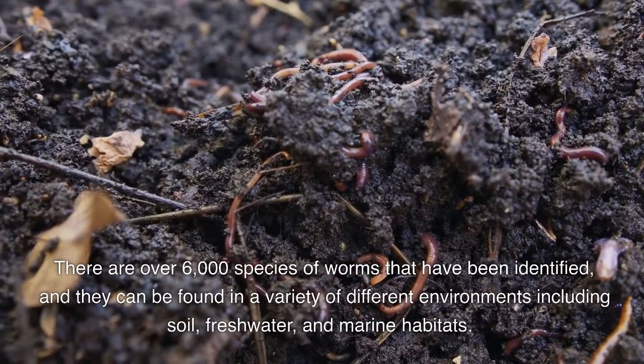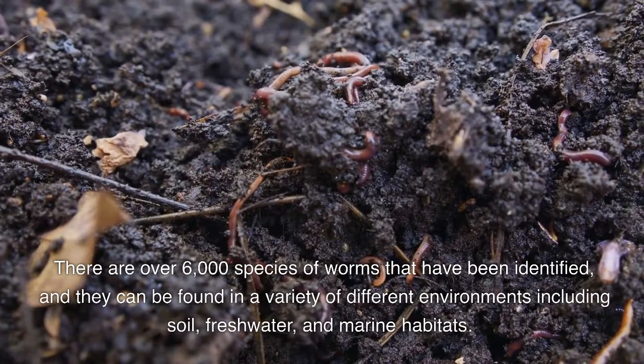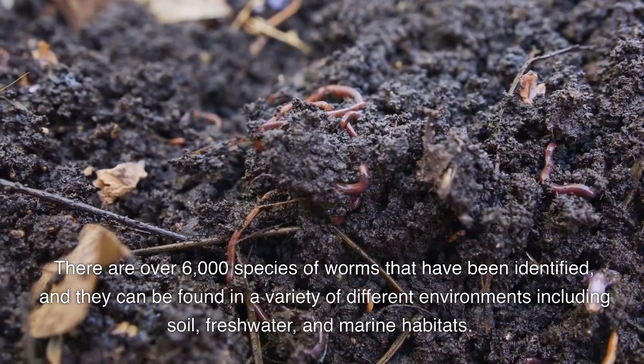There are over 6,000 species of worms that have been identified and they can be found in a variety of different environments including soil, freshwater, and marine habitats.